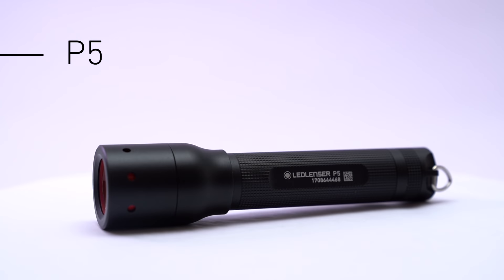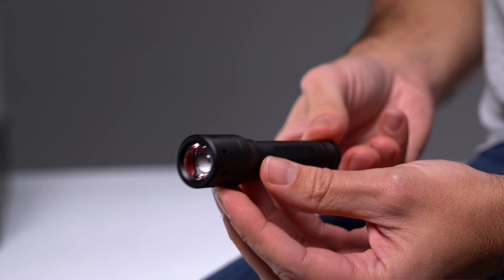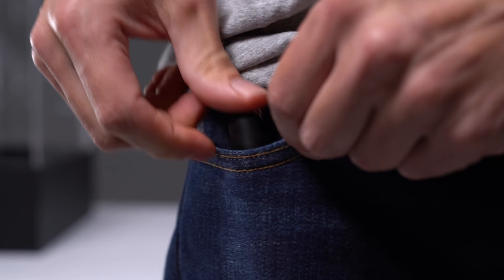The P5 is a tiny flashlight that packs a real punch. It makes it the ultimate flashlight for tucking into your pocket, bag or glove compartment in your car.